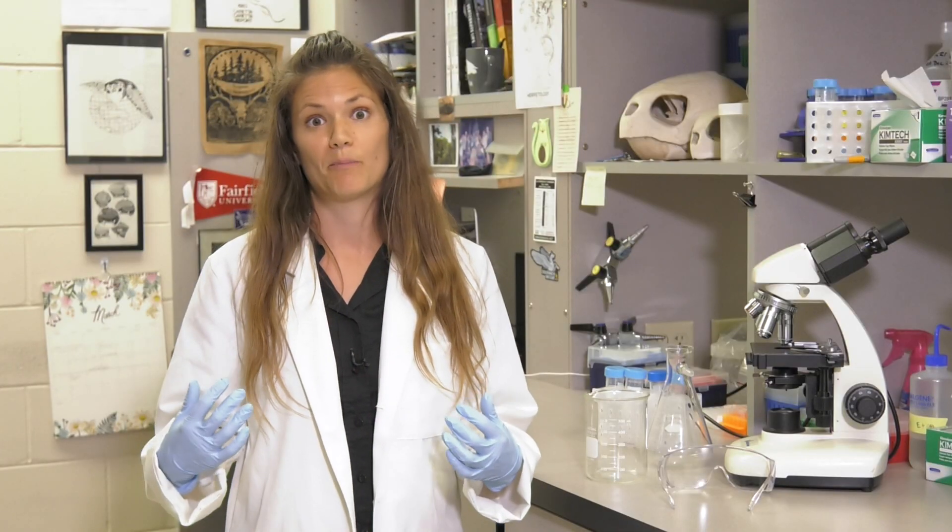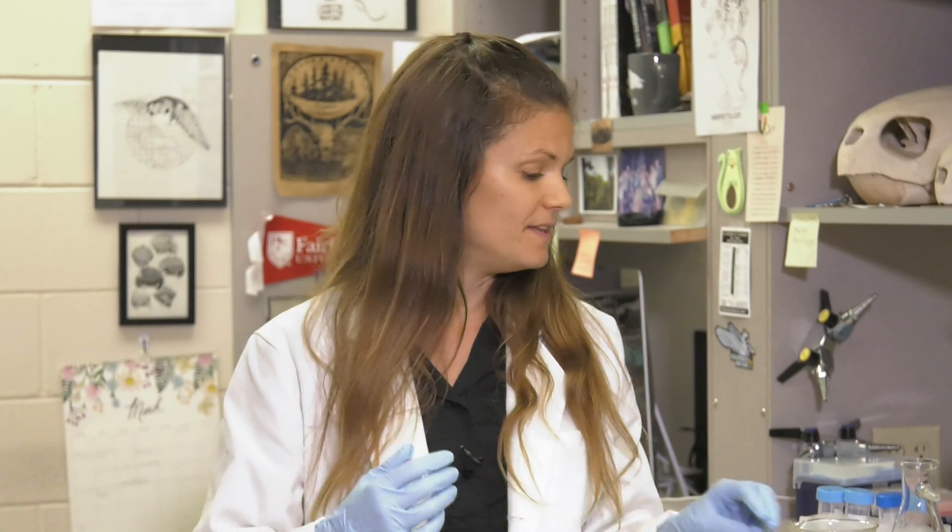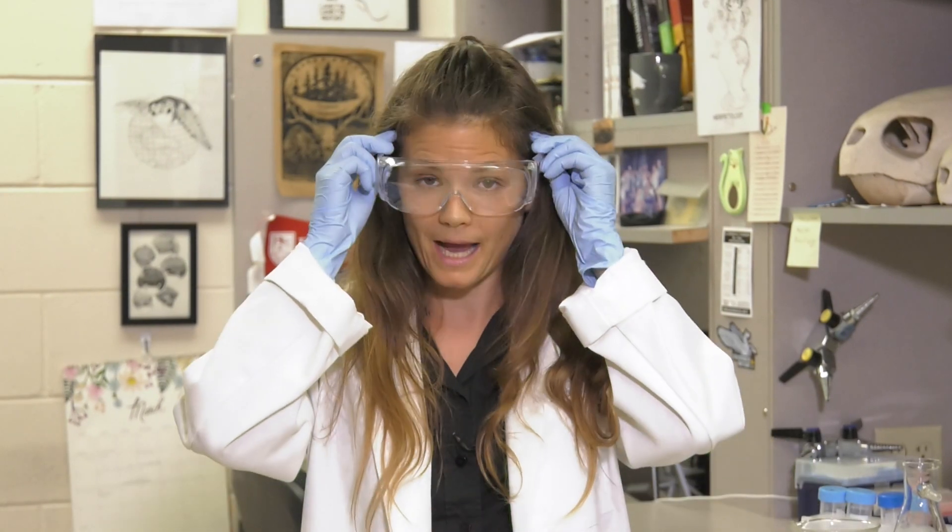Scientists also have tools that keep us safe in the laboratory. This lab coat protects my body, these gloves protect my hands, and these goggles protect my eyes.